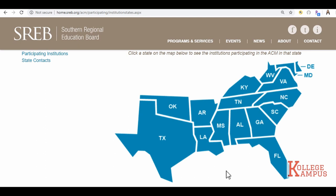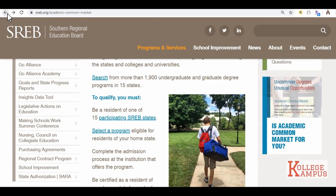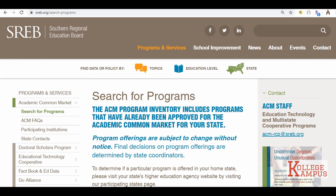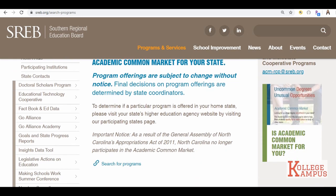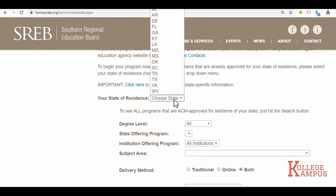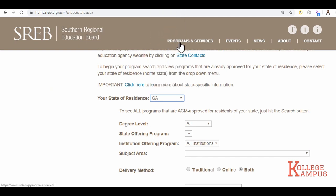For demo purposes, I'll be a resident of Georgia. Select a program — it must be an eligible program in your home state. Click on the link, search for programs. Choose your state — I'll be selecting Georgia. Degree level: Bachelor's. If there's a specific state you wish to attend college at, select that state.